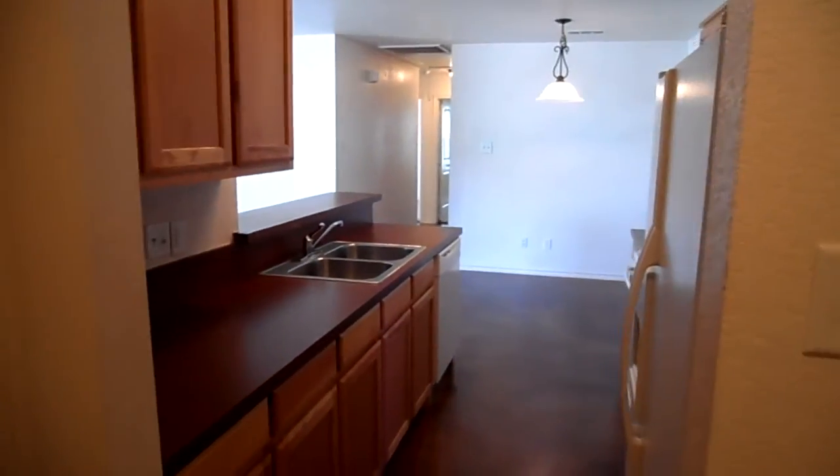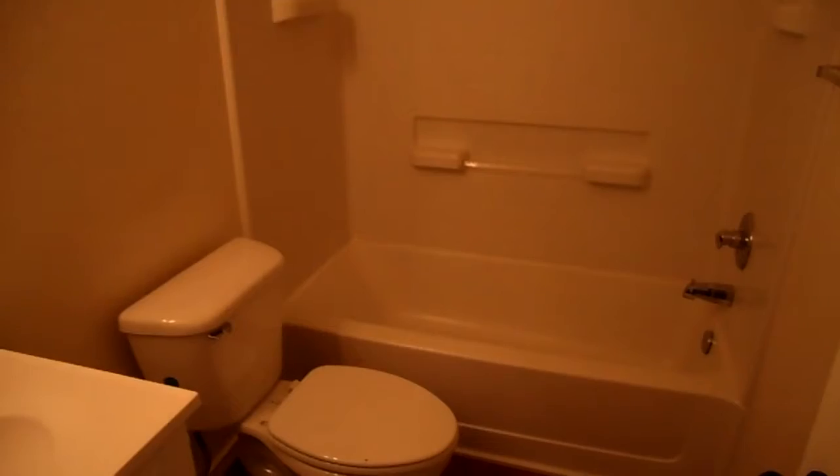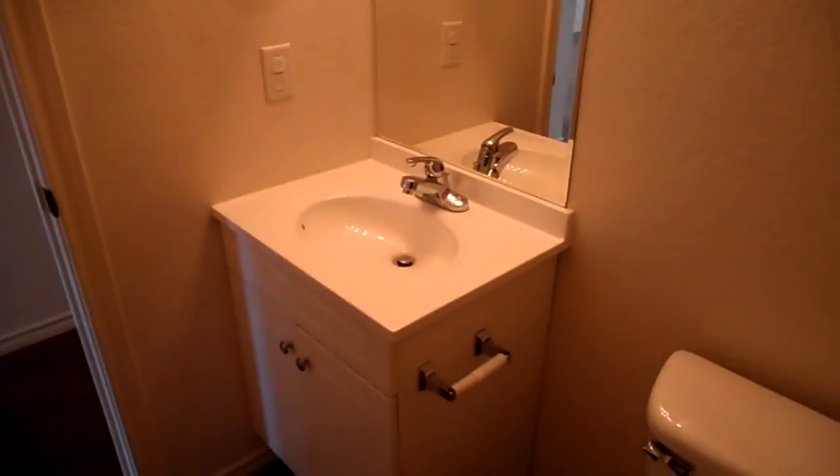There's a single car garage. In the hallway you've got the main bath, which has a tub and shower combination and a single sink vanity. Nice and light.